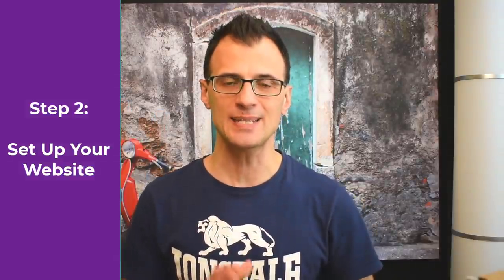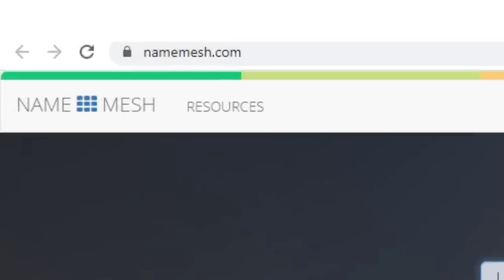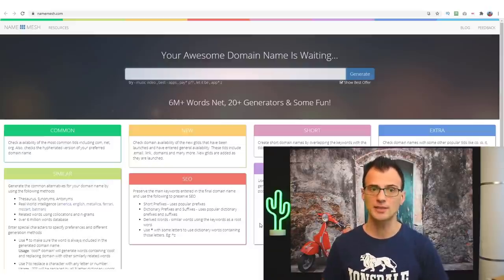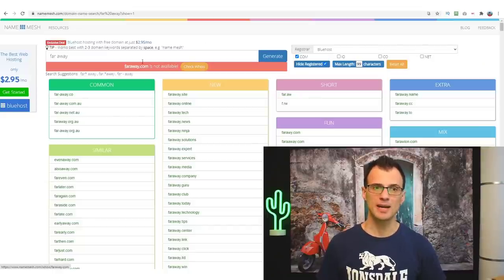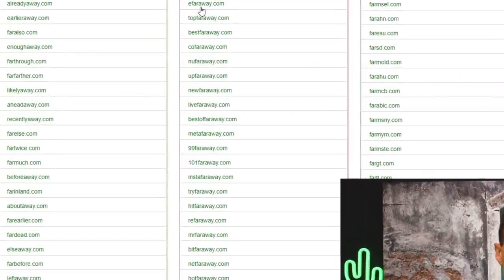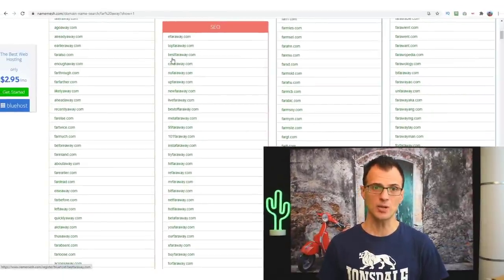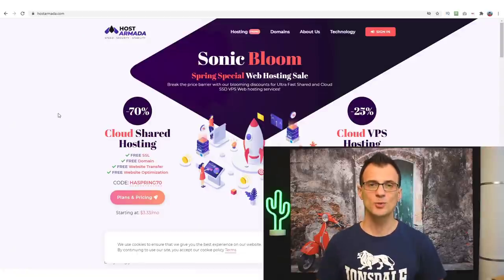Step two is to set up your website. First, choose a good name. You can head to Name Mesh at namemesh.com and type in one or two keywords related to your niche. For a travel blog, you might type in something like 'far away,' click generate, and it brings up all available domains including your keywords — for example, bestfaraway.com or topfaraway.com. You can play around with keywords to quickly find a great domain name.